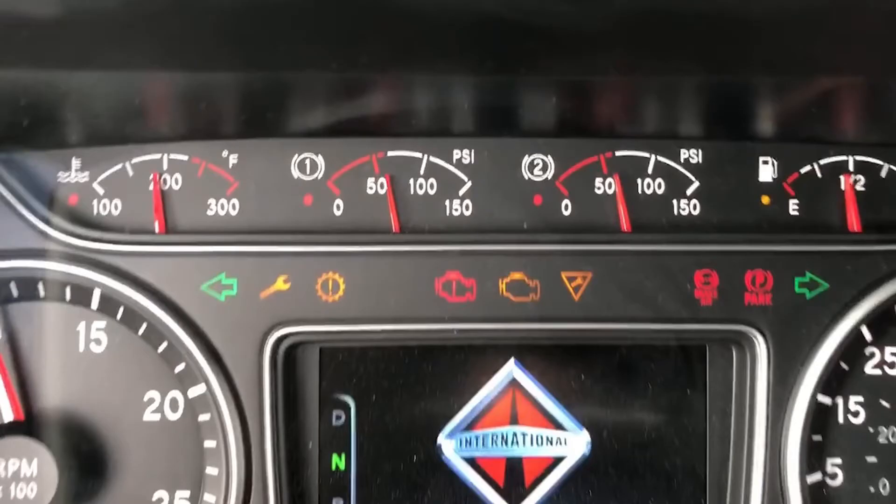Moving along the gauge cluster is the left turn signal, which lets you know that you're turning left. To the right of that is the maintenance lamp, which lets you know along with other warnings that a maintenance is due. If there is an issue with the transmission, the transmission fault warning lamp will appear next.